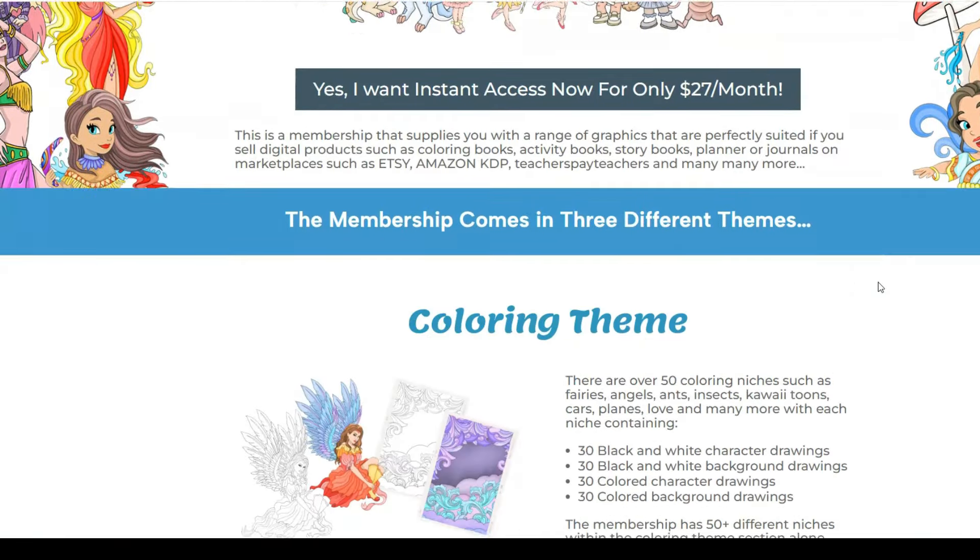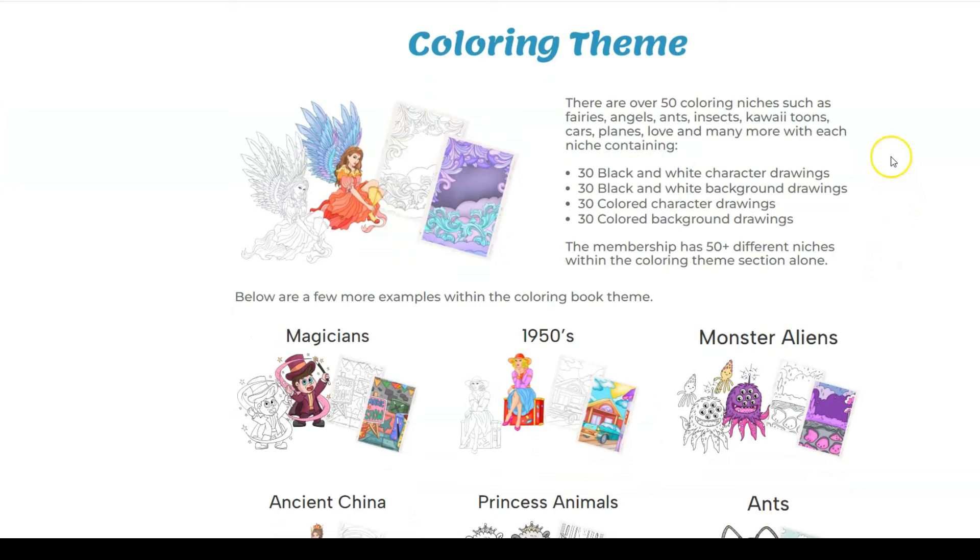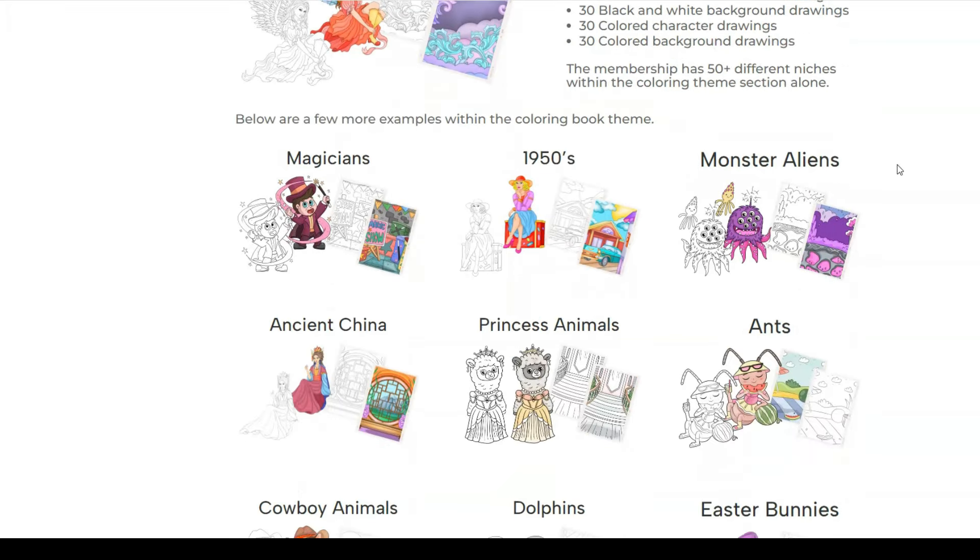The membership has over 50 colouring niches such as fairies, angels, ants, insects, kawaii, toons — and each niche contains 30 black and white character drawings, 30 black and white background drawings, 30 coloured character drawings, and 30 coloured background drawings. So not only do you get the black and white line drawings but you also get the coloured version of them, so you can create your covers with them for example.